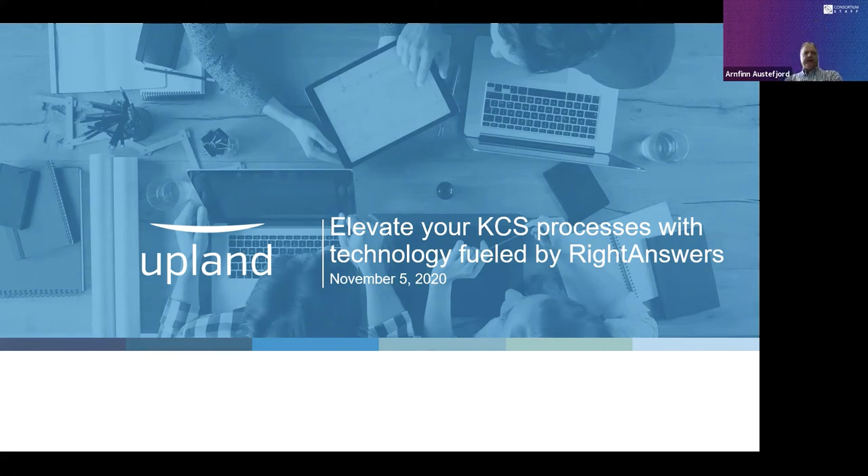All right, well, why don't we go ahead and get started. I am Arn Finnaustafjord, and I'm the global head of the KCS Academy. Welcome to our KCS Verified Vendor Series.